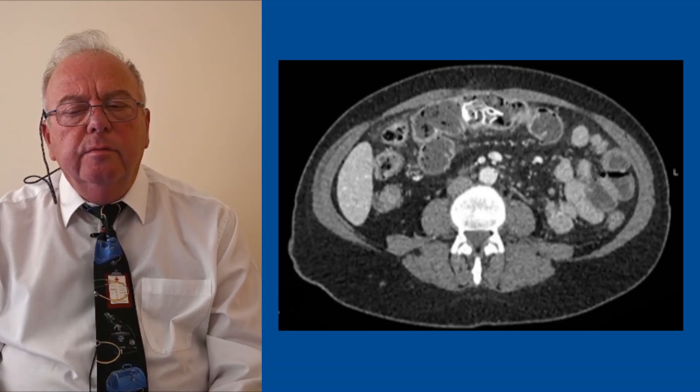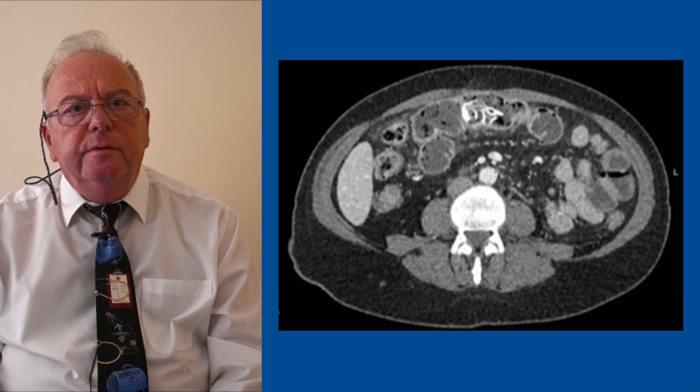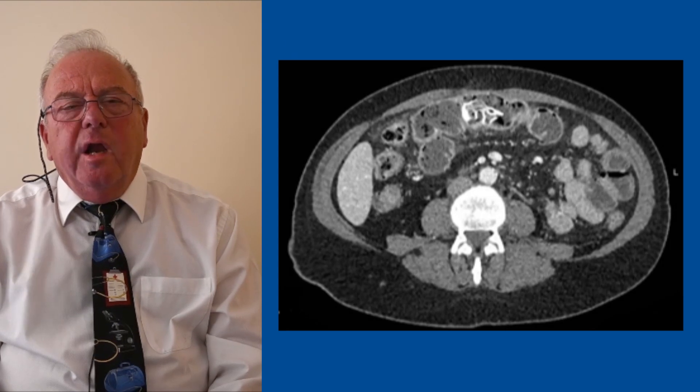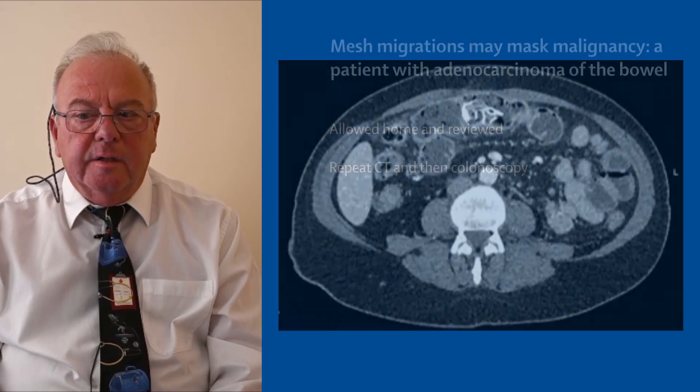The CT scan showed some gallstones, but also showed that the mesh that had been used to fix her umbilical hernia seemed to be a little bit close — I think is the right word — close to her slightly distended large bowel.